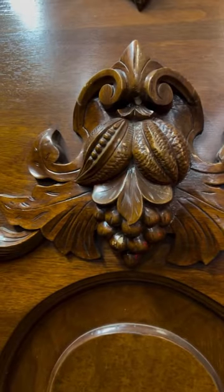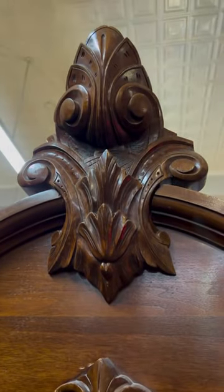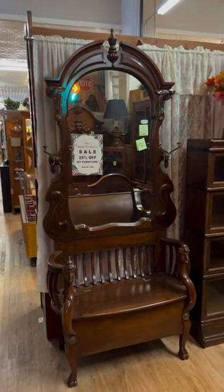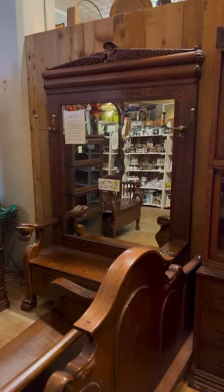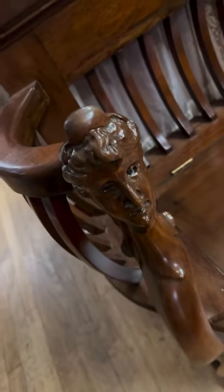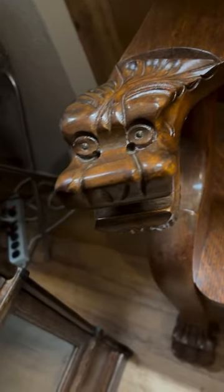Look at the detail. Again, detail. I believe these are called Hall Trees. Look at these things. Amazing. There's another one here that's just gorgeous. Again, the detail — look at the detail on this thing. Incredible. It's all in the detail.